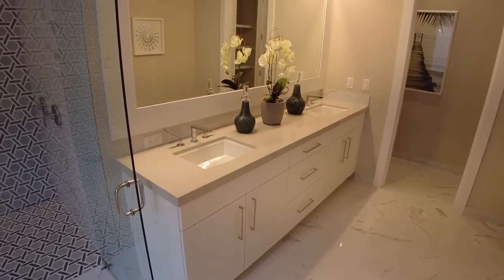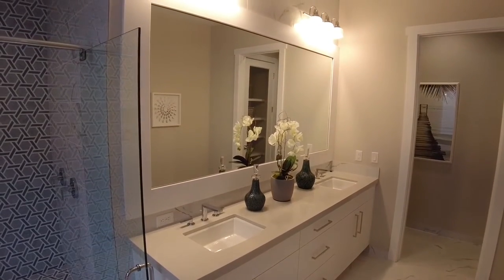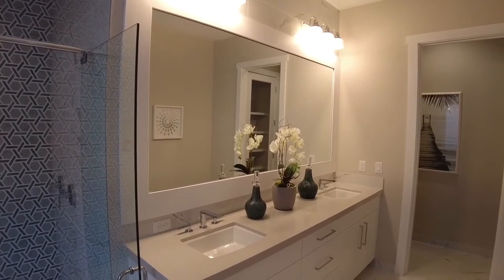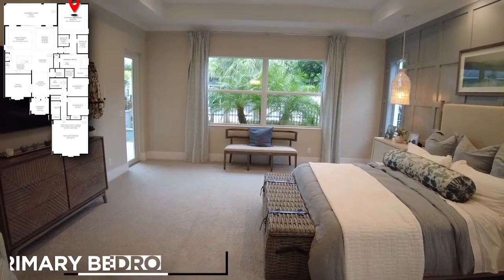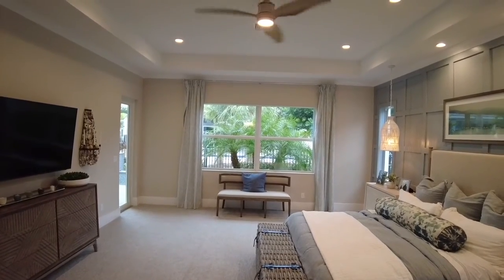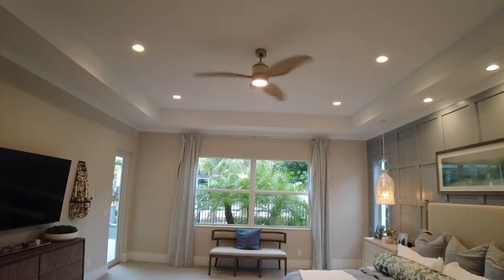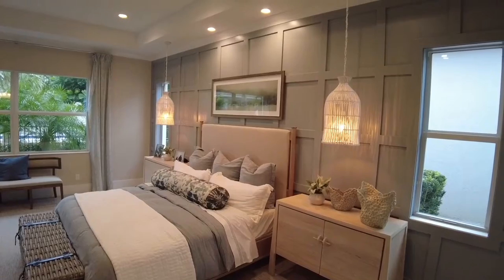Over on this side of the bathroom is a vanity with a large mirror, dual sinks, gorgeous granite countertops, and maple under-sink cabinets. Contemporary polished nickel lighting and chrome faucets add a touch of elegance. Not shown is the under-cabinet knee space with room for a chair. The primary bedroom measures 18 feet by 17 feet 8 inches, with two walk-in closets and an 11-foot 8-inch coffered ceiling that adds to the spacious feel. The room features a large window and a small corner window for plenty of Florida sunshine and views of the lush tropical yard.